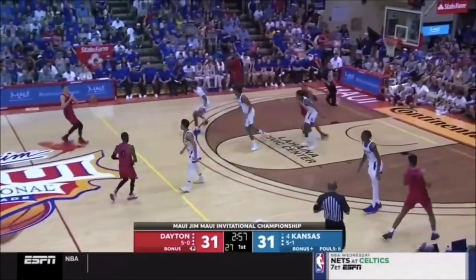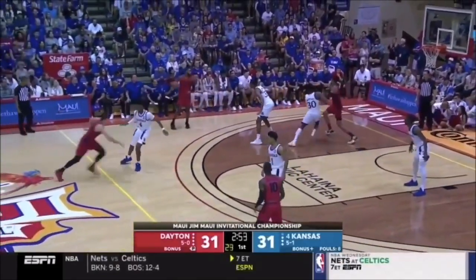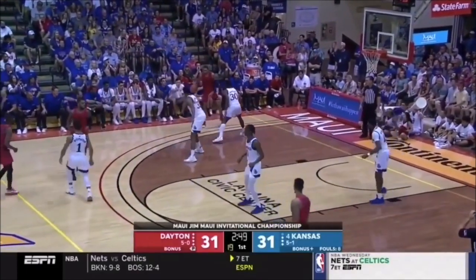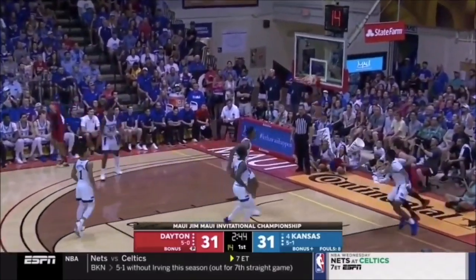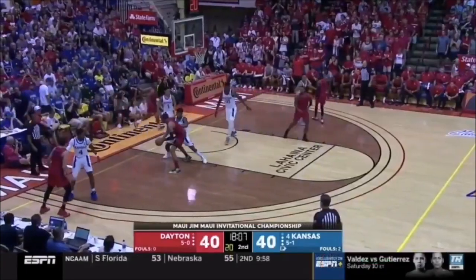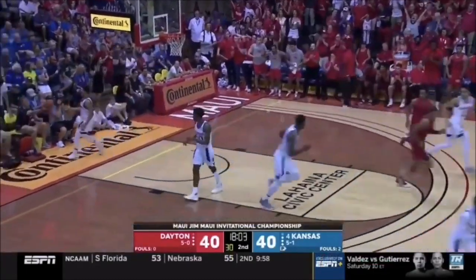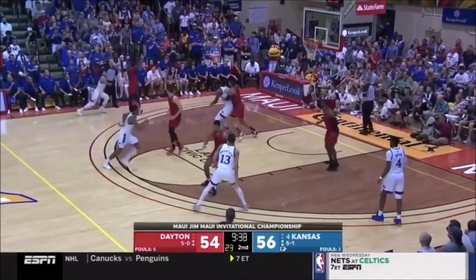Obi Toppin is a great prospect and has a ton of potential to be successful in the NBA. With him hinting he would like to be drafted by Golden State, I have no doubt he's on their radar, and depending on how the lottery goes, could fall into their lap on draft night. We'll just have to wait and see how things pan out, but one thing I can say for sure is that Obi Toppin has a very bright future ahead of him.